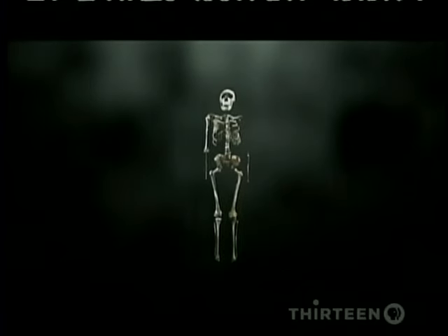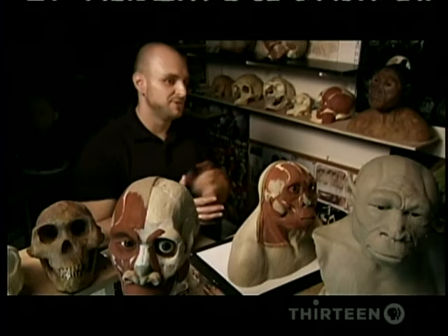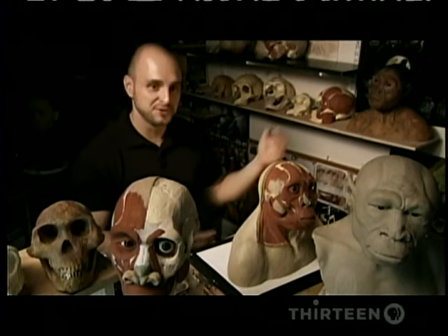Turkana Boy — Homo erectus — is something that if you were to see from a hundred feet away, you would think there's a large naked man there. But it's a human.